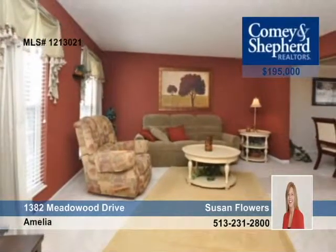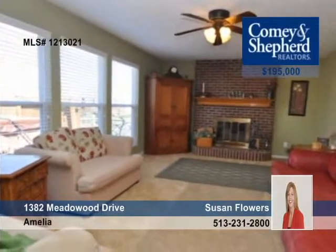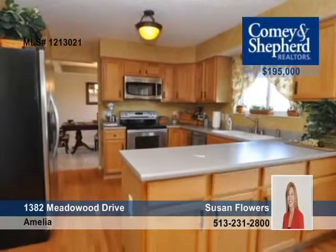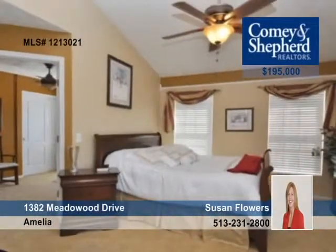Get the space you need with this four-bedroom and a finished lower level with a wet bar, workout room, and adjoining half-bath in this Amelia's residence offered by Susan Flowers. Updates include refinished hardwoods, new carpet, ceramic tile, and a new AC. Call now.